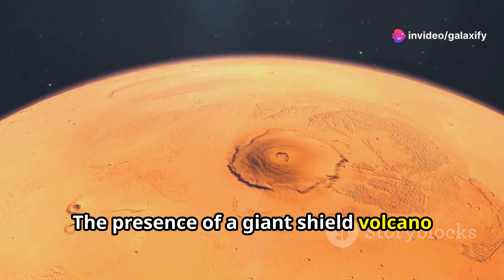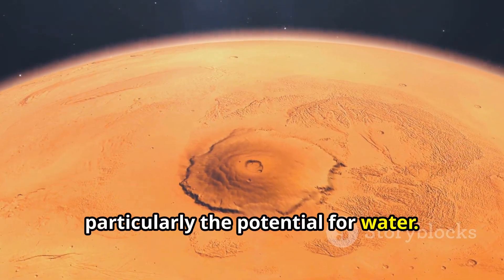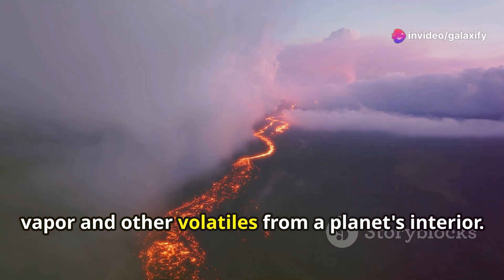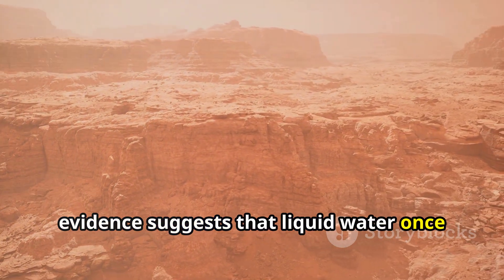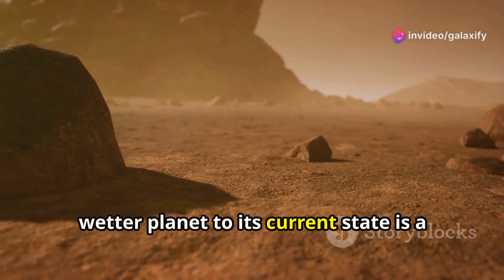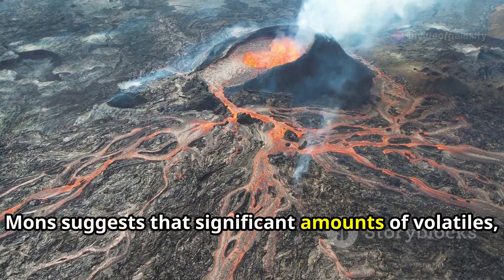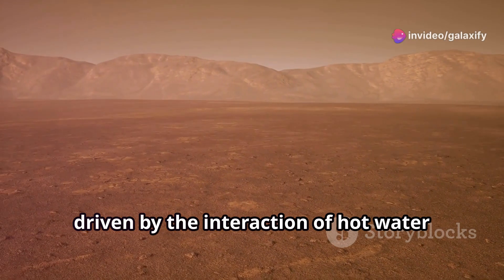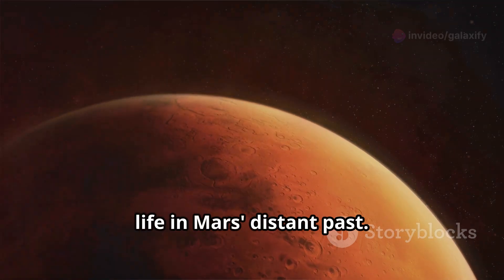The presence of a giant shield volcano like Olympus Mons raises intriguing questions about Mars's past, particularly the potential for water. Volcanic activity, especially on a massive scale, can release significant amounts of water vapor and other volatiles from a planet's interior. While Mars today is a cold, dry desert, evidence suggests that liquid water once flowed on its surface. The immense eruptions of Olympus Mons could have released significant volatiles, including water vapor, into the Martian atmosphere. Hydrothermal systems driven by the interaction of hot water with rocks could have provided energy sources and environments suitable for the emergence of life in Mars's distant past.